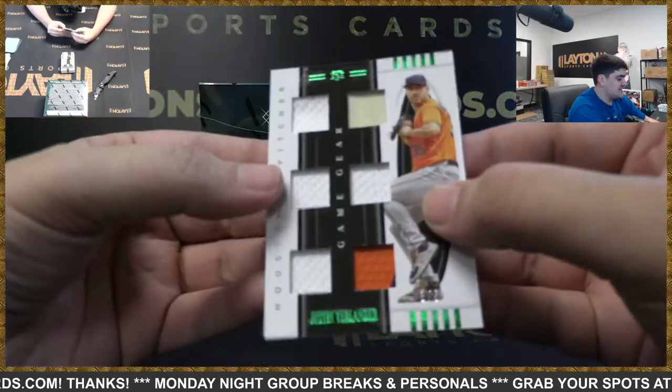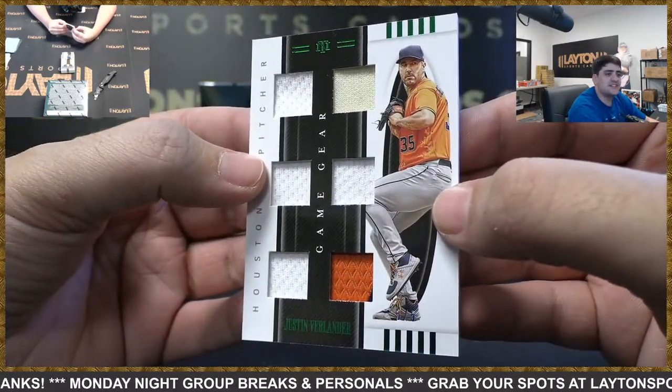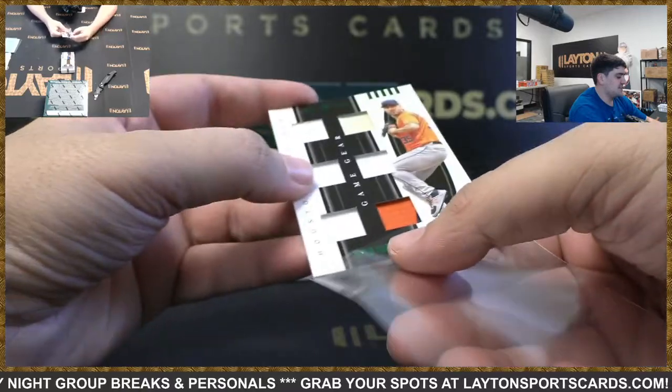And we've got game gear six-way relic number three of five as well — very low numbered — it's Justin Verlander. Nice hit Houston — six relics there.